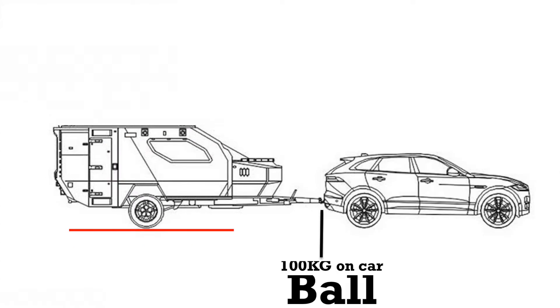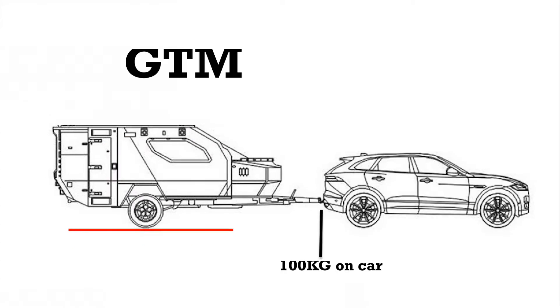Ball weight — the amount of weight the caravan puts on your tow ball. And last but not least, GTM — the maximum weight of the caravan including your load with your ball weight taken off.